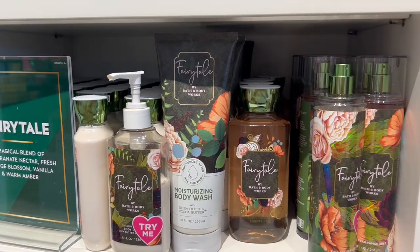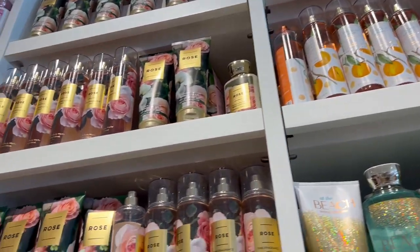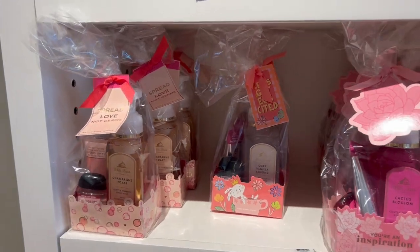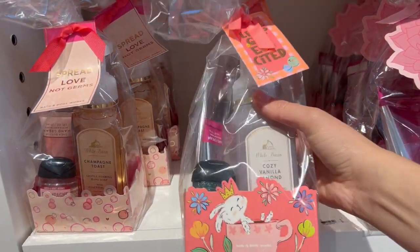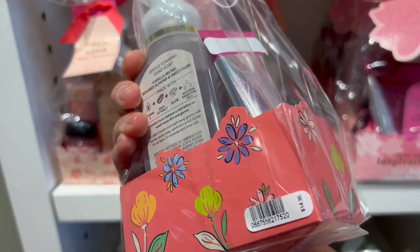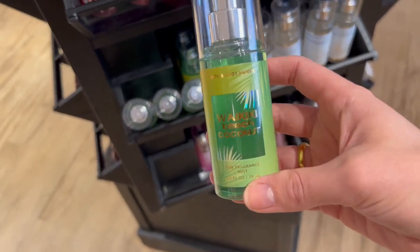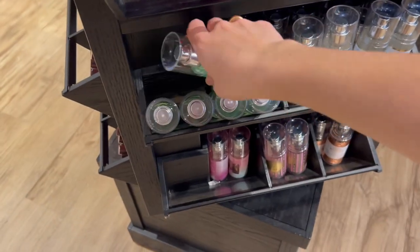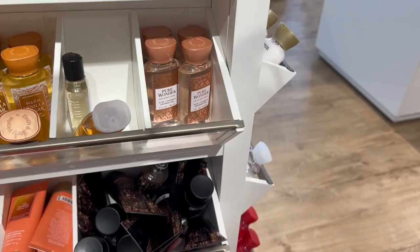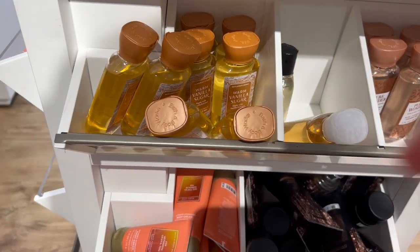My store even has a little bit of Fairy Tale left, which I don't think most stores still have. At the Beach is back of course, and Rose is still there. I found a little Easter gift set — how cute, Cozy Vanilla Almond with an unscented hand lotion, priced at $14.50. There are minis including Waikiki Beach Coconut, Pink Pineapple Sunrise hand lotion, Copper Coconut Sands mini shower gel, and Fiji Sunshine Guava.